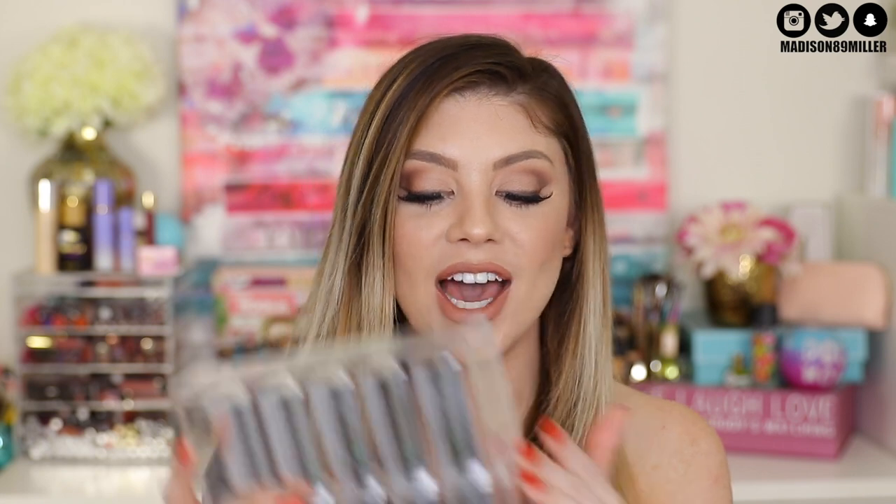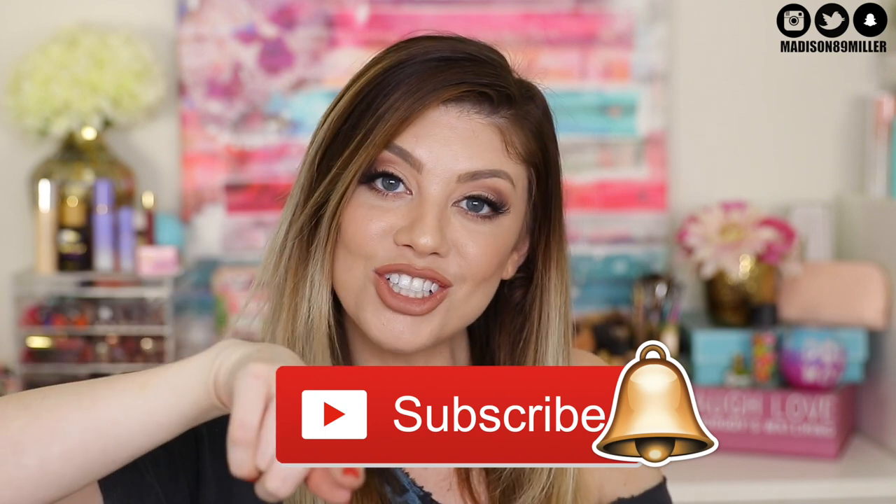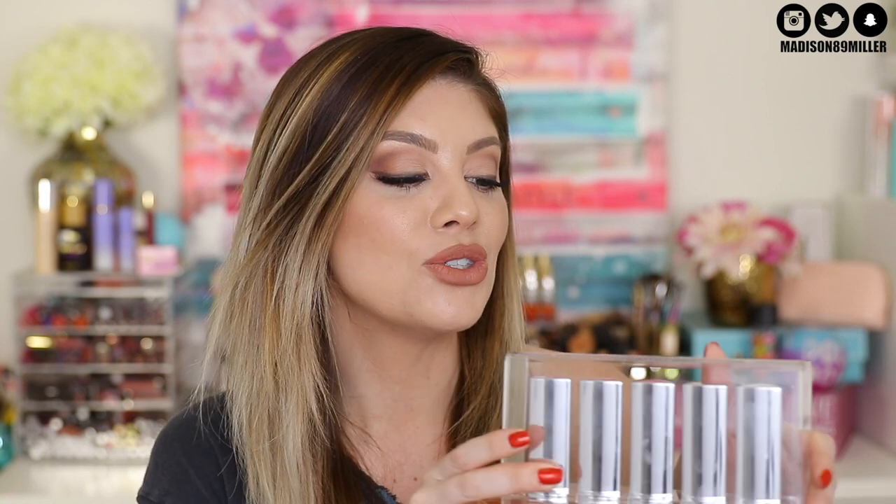I think it is the best foundation stick on the market. It looks beautiful on the skin and the fact that they came out with highlighting sticks has me so excited. So before we get into this review, make sure to click that subscribe button if you want to be a part of the Miller squad, also ring the little bell if you want to be part of the notification squad. And now let's get on into this review and swatches of these new Hourglass highlighting sticks.